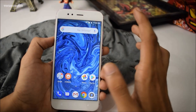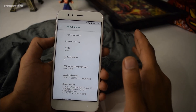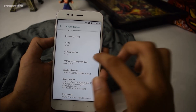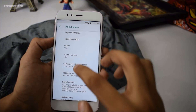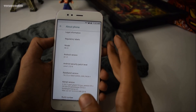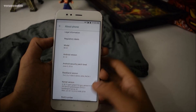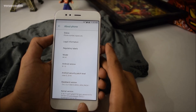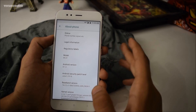Hey guys, it's time for the full review of the official Android 8.1 Oreo operating system for the Xiaomi Mi A1. I just received this OTA update a few days back. As you can see, the model number is Mi A1, which is an Android One smartphone, and the Android version is 8.1.0. There is the Easter egg of 8.1, and it has the June 5, 2018 security patch. I've been using the Mi A1 with Android 8.1 for the past three days, so this is my full review.